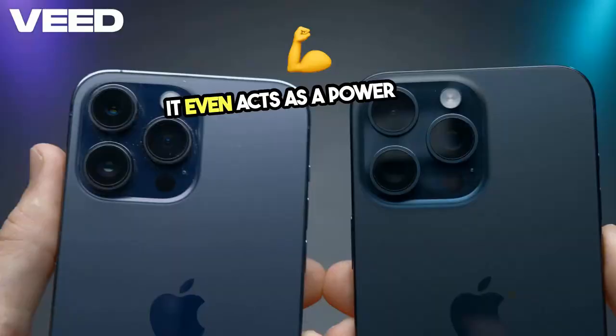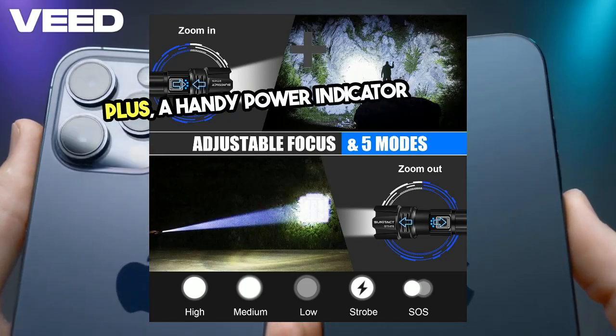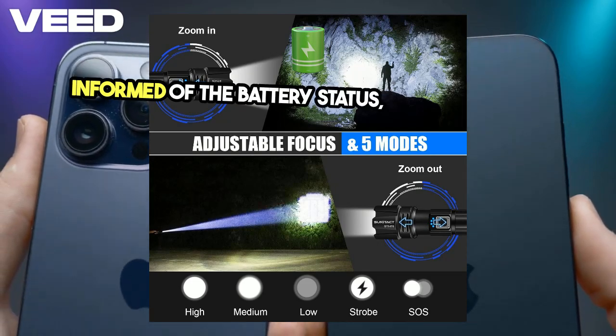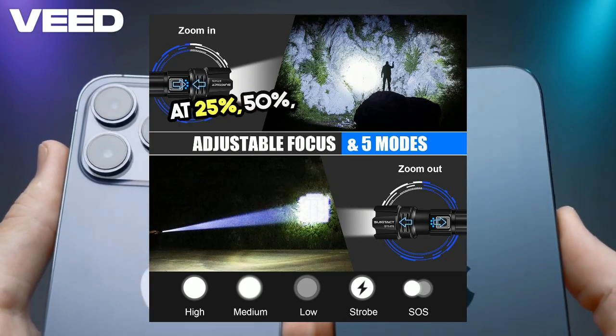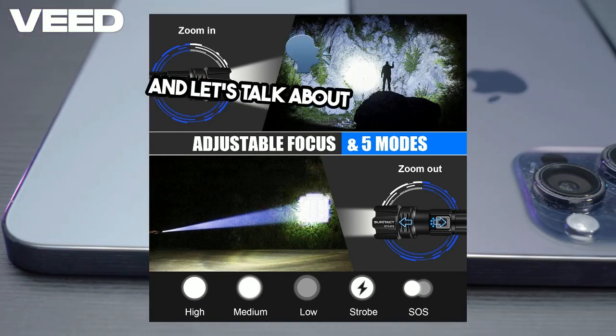It even acts as a power bank for your phone in emergency situations. Plus, a handy power indicator keeps you informed of the battery status, showing levels at 25%, 50%, 75%, and 100%.